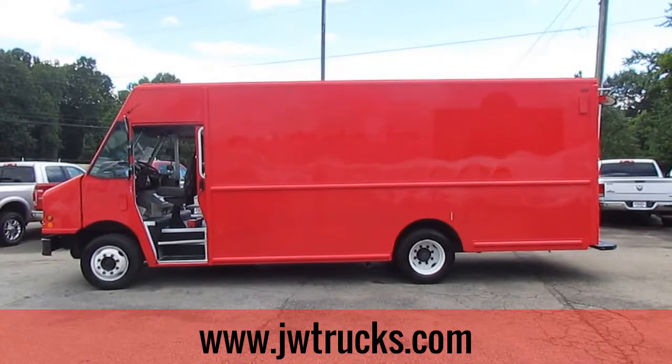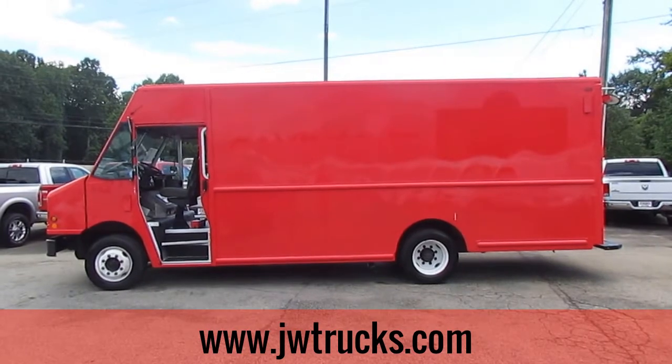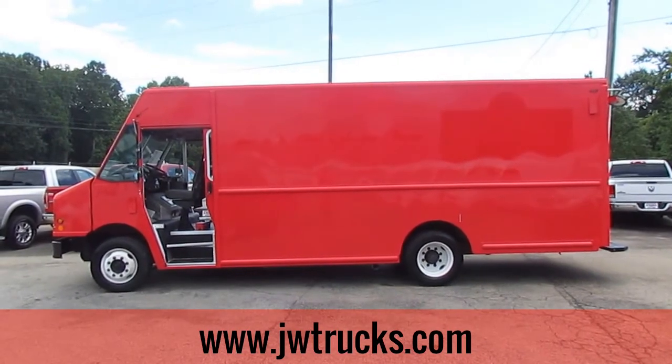Hey folks, I am the Photo Guy and this is Truck Showcase coming to you live from JW Truck Sales, the largest commercial truck retailer in the southeast with over 350 trucks in stock.